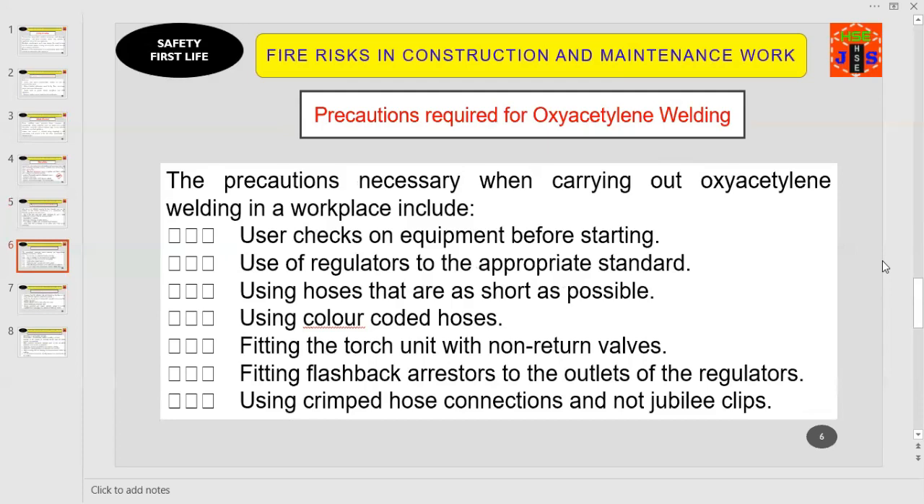We are discussing fire risks in construction and maintenance work and how we can avoid the risk of fire and explosion. Oxy-acetylene welding is a routine activity in construction, maintenance work, and demolition. If not controlled, it is hazardous. Let us understand what precautionary measures are required to carry out oxy-acetylene welding safely at your work site.